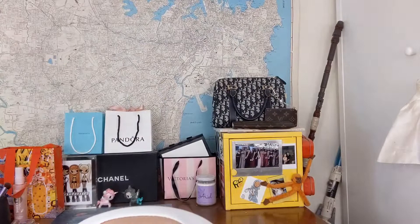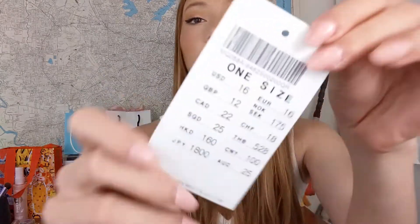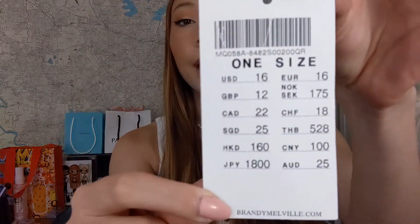I can't remember the prices of everything but I tried to keep the tags. I kept the tag for this one because I took it off as it was itching me. I think this was $25 Australian and then this one was $28 Australian. I don't know how much $25 is in US dollars — it's $16 US. So that's the tag for that.